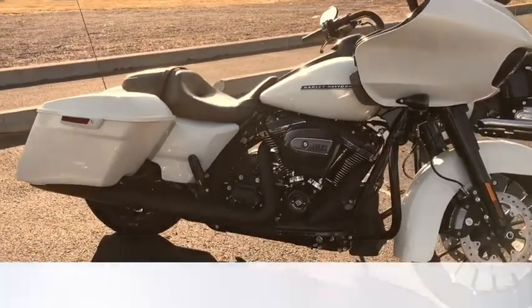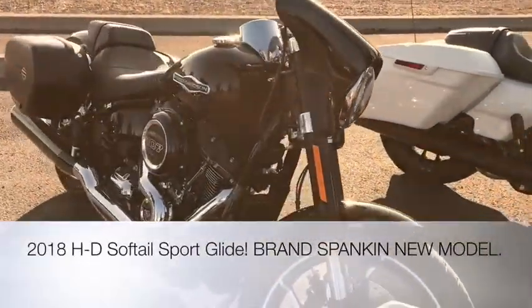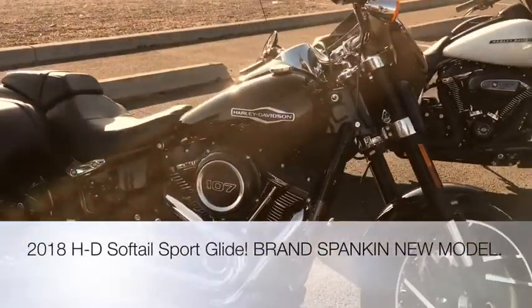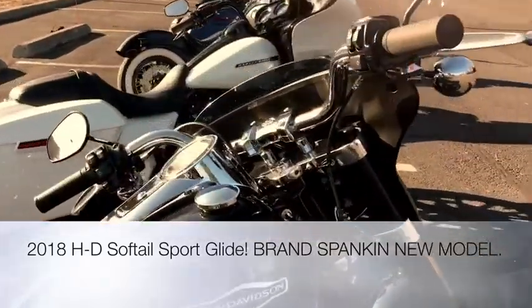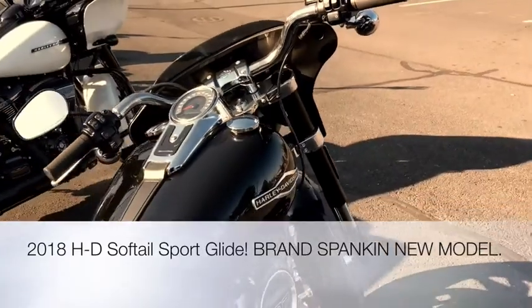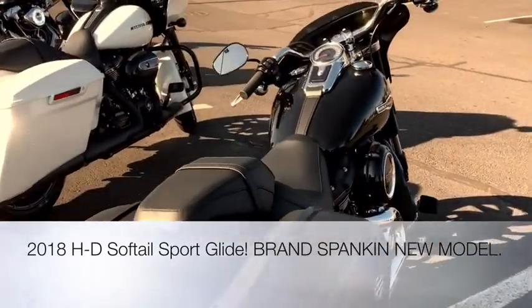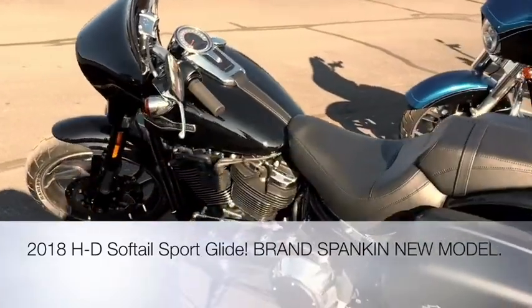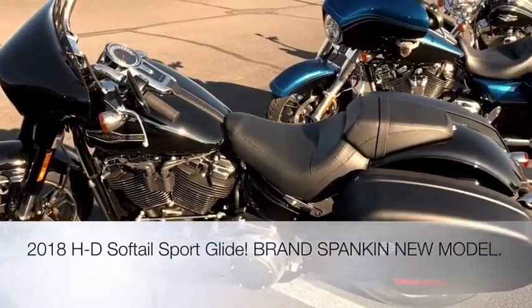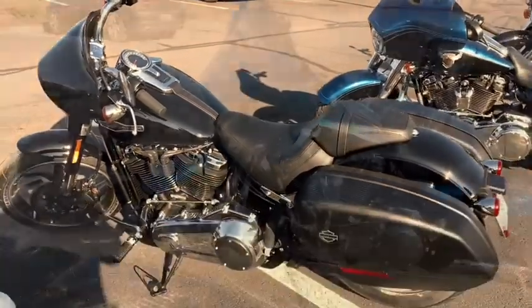Another brand new motorcycle — the 2018 Harley-Davidson Sportglide with the 107 motor. It's got the sport touring shield on the front and saddlebags that are super easy to take on and off, giving it a little bit of that convertible look. This is a really fun motorcycle. It's got upgraded suspension so it handles amazingly, and the bars are super comfortable on it.